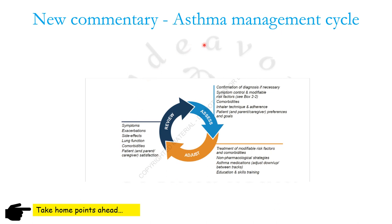A new commentary has been added in these guidelines in the asthma management cycle. The cycle is: Assess, Adjust, and Review. What do you have to assess? First, confirm the diagnosis of asthma if necessary, and assess symptom control and modifiable risk factors, co-morbidities, inhaler technique and adherence, and patient preferences and goals.